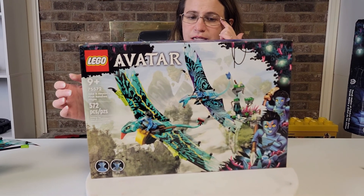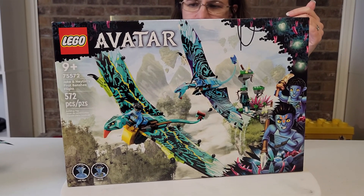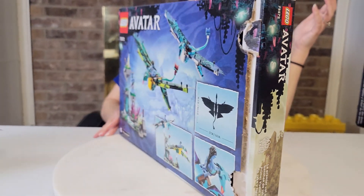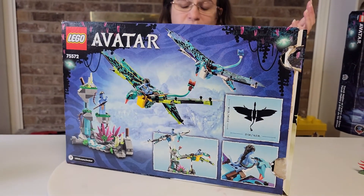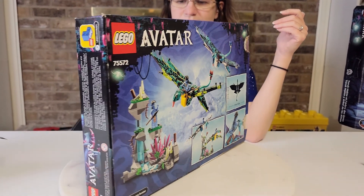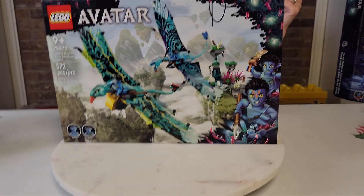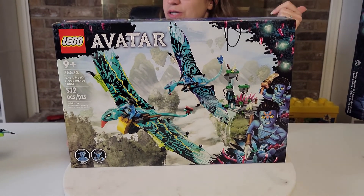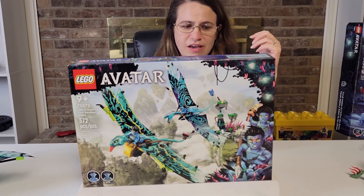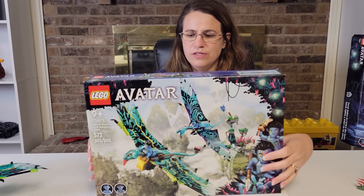There's the First Banshee Flight. It's beautiful. The artwork on the box is amazing — why would you not want to get this set? It looks absolutely stunning with the beautiful Banshees, all the colors involved. And the set actually glows in the dark as well. Both of these Avatar sets I'm going to show you have pieces that actually glow in the dark. This is amazing.